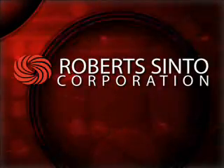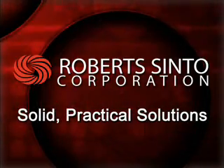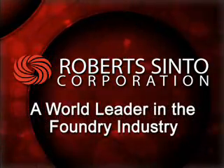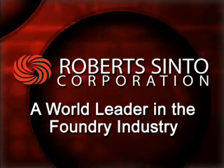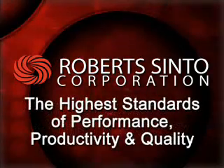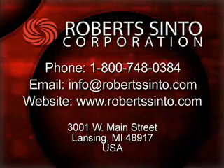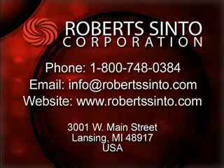At Robert Sinto Corporation, we work closely with our clients to provide solid, practical solutions to foundry operations and automated material handling problems. As a world leader in the foundry industry, Robert Sinto prides itself in manufacturing foundry systems and machinery that meet the highest standards of performance, productivity, and quality. Contact us today to learn more about the Robert Sinto product line. We welcome the opportunity to speak with you.